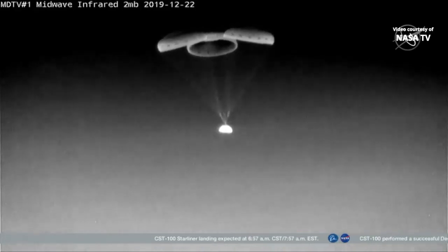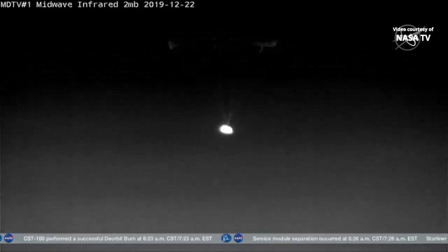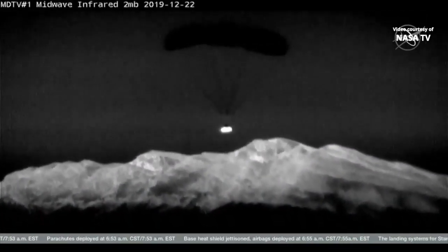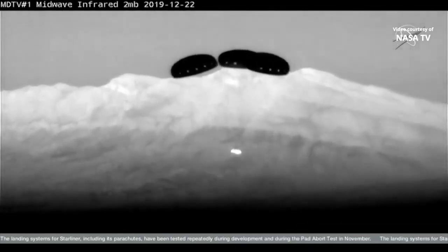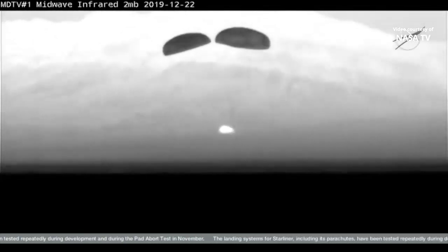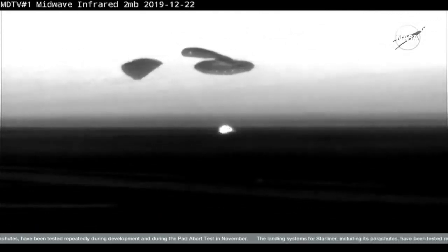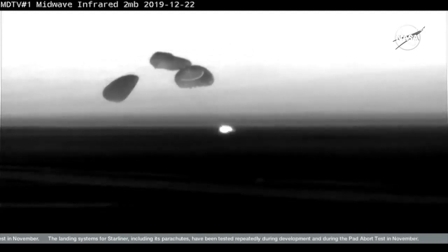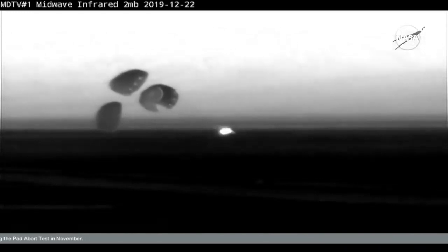Just 300 meters left to go — that's 984 feet. Very close now. Twenty seconds to landing the first Starliner flight test vehicle. Starliner touches down in the desert in New Mexico. An historic landing in White Sands, New Mexico concludes the first flight test of Boeing's Starliner spacecraft — the first time an American-made human-rated capsule has landed on land.